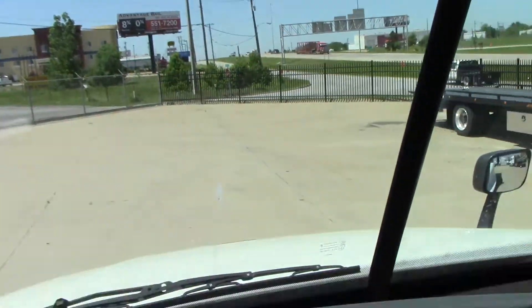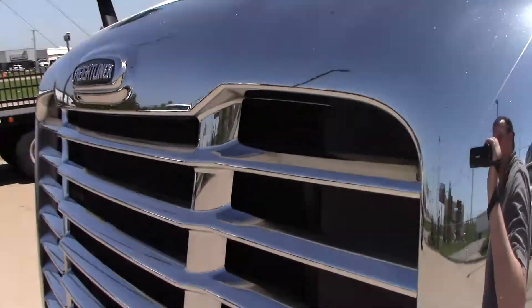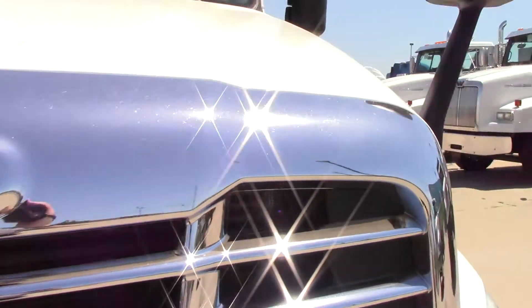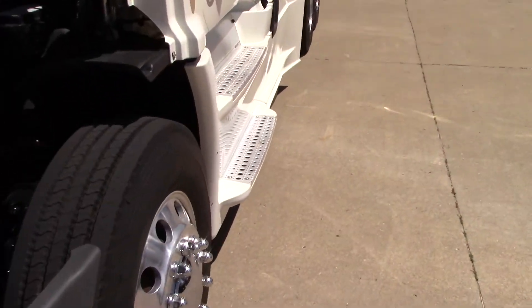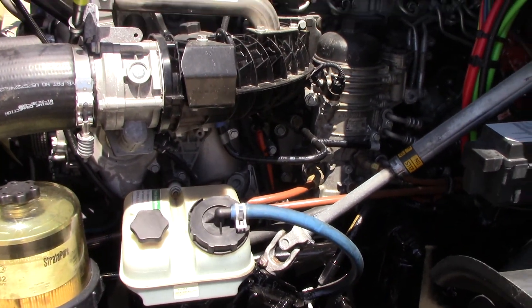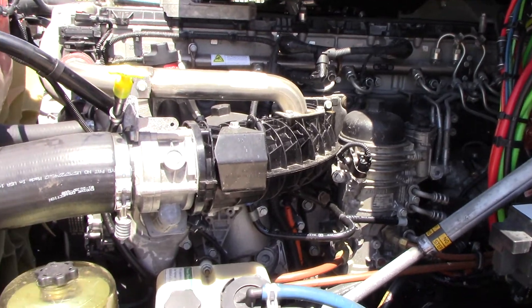Let's go look under the hood. DD15. 455 horsepower.